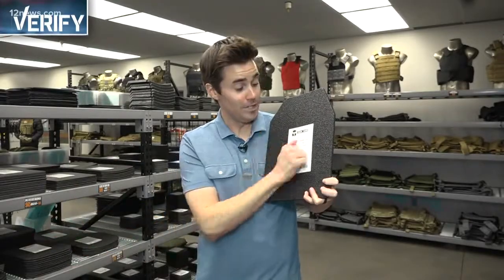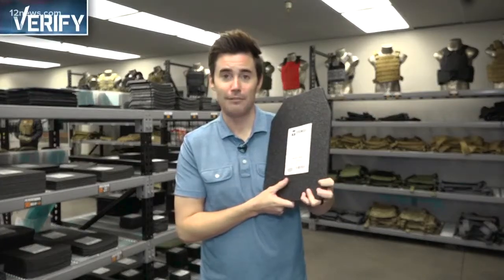The Las Vegas shooting has more people thinking about how to protect themselves. Tonight we're verifying bullet-resistant products. Team 12's Brandon Hamilton is finding out if they work and what products are available to you. From bullet-resistant clothing to steel plates just like this, these products can be the difference between life and death.